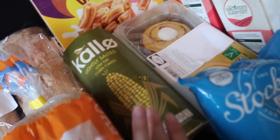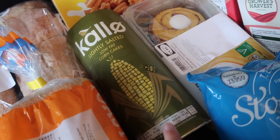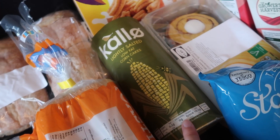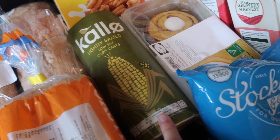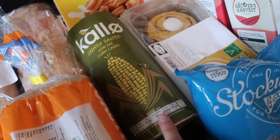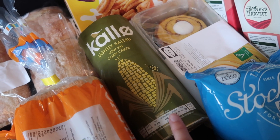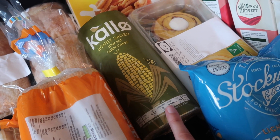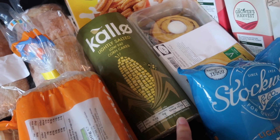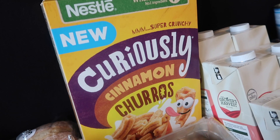Then for snacky bits, I got these corn cakes for £1.29. These are so good — I think they taste so much better than rice cakes. They essentially taste like popcorn in a solid cake form that you can put stuff on. They're really good for snacking and I like putting peanut butter, vegan cream cheese, or just butter on them. They're super moreish and a really good thing to have in the cupboard.